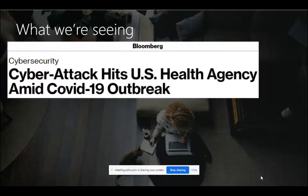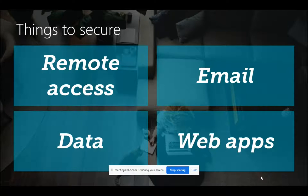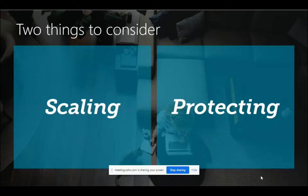We have seen all different kinds of attacks on different government agencies. We already did a session on the email threat landscape last week — you can check our YouTube channel for that. There are multiple ways by which hackers can get into the network, and these are the headlines you might have seen as well. The most important things right now are remote access, email, data, and web applications.